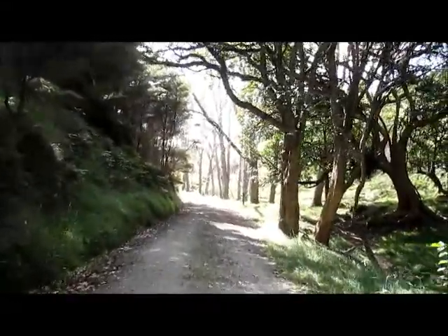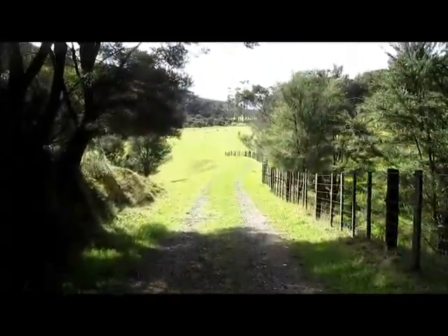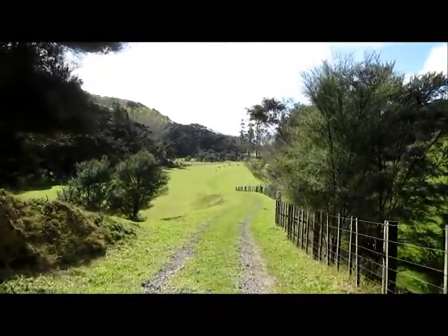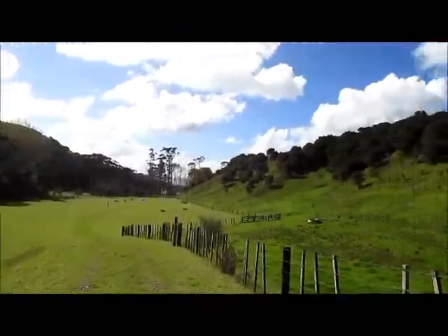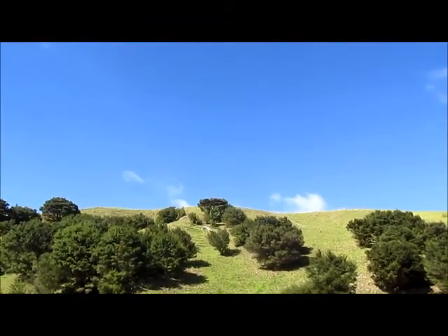We had little pockets of bush like this on the farm. Very top — very ridge line.